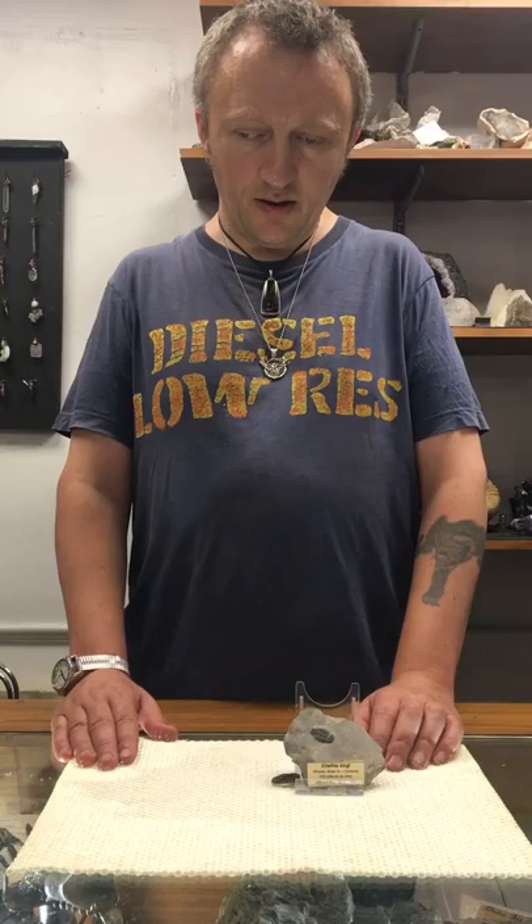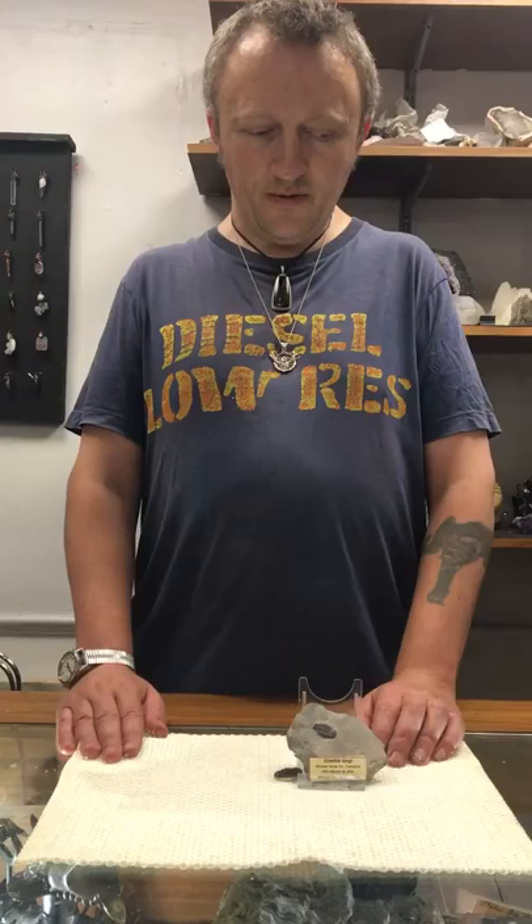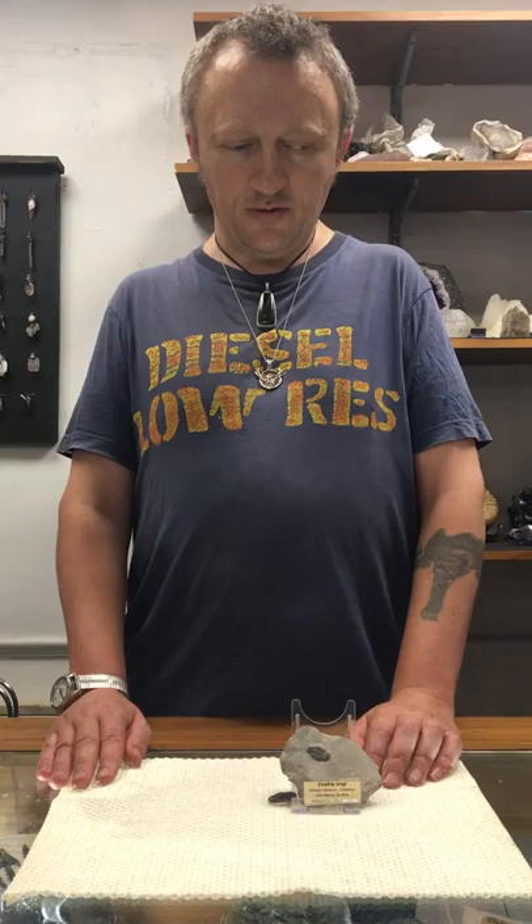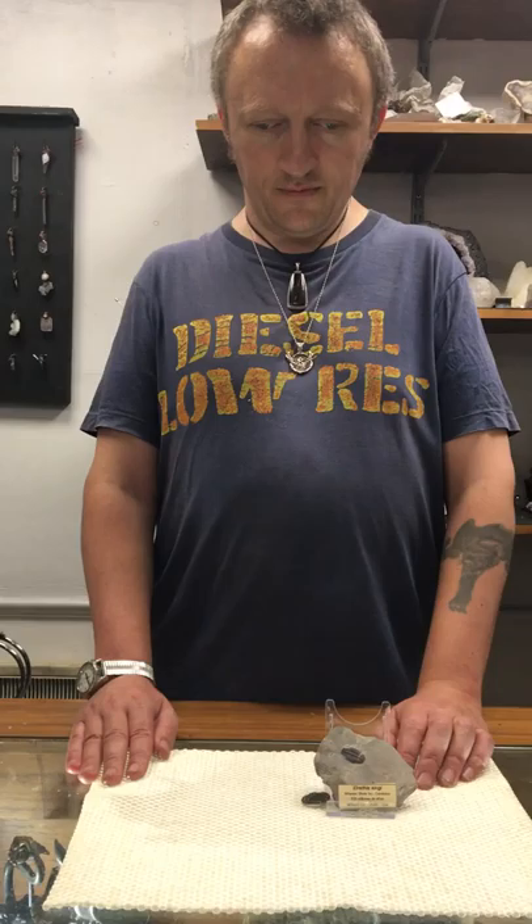Trilobites had many different forms: some have been found that are over a meter long, but then these little ones come from this early time. It's a really good example of how adaptation to harsh environments can make you very successful, because not much else is competing with you. These trilobites found a niche and were able to exploit it very successfully for a long time in this ancient period of the earth's history.